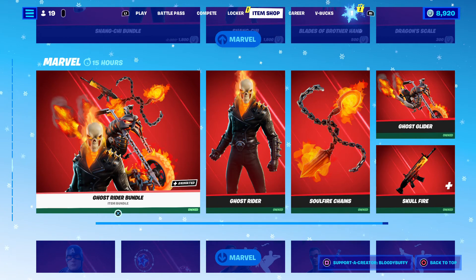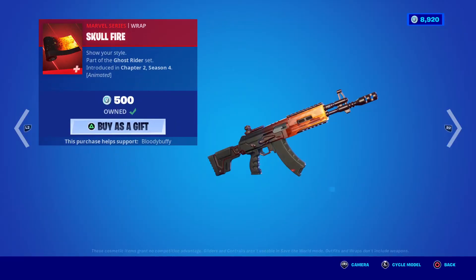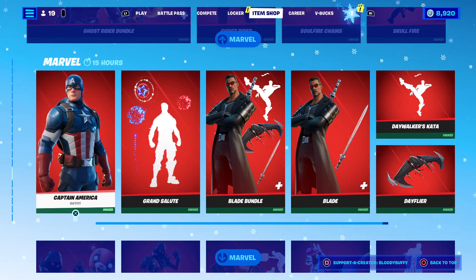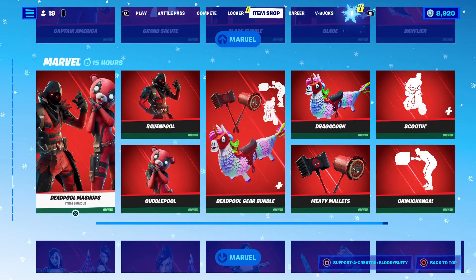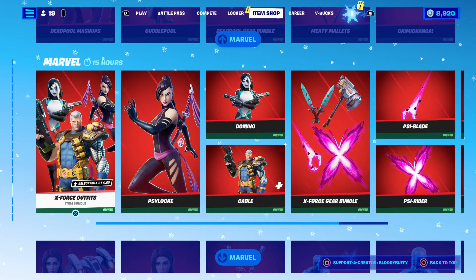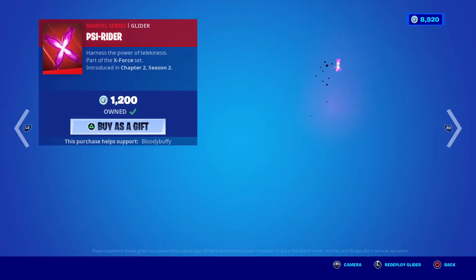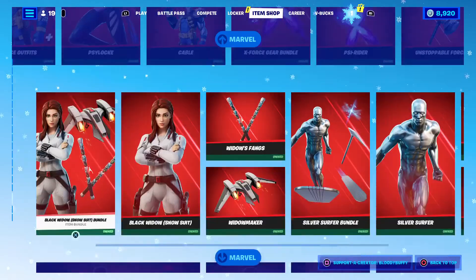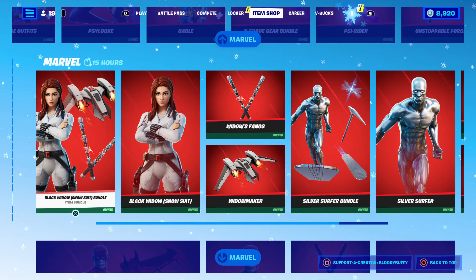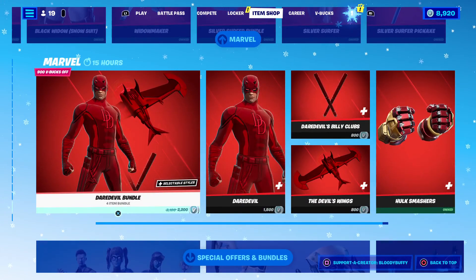Haven't seen that film. Ghost Rider — you lose frames per second, although the Skullfire wrap does go very well with the custom wrap skins. Captain America, Blade, Deadpool, Psylocke, Domino, the Psyrider — that's one of my favorite riders.